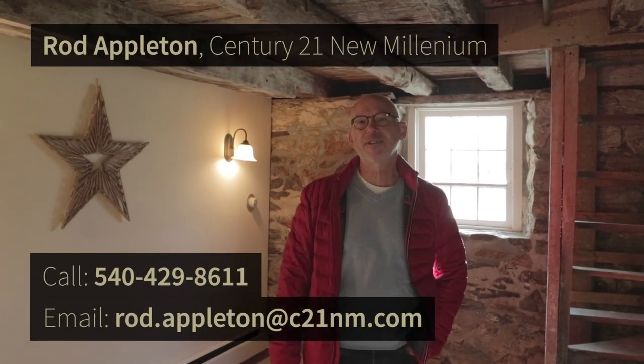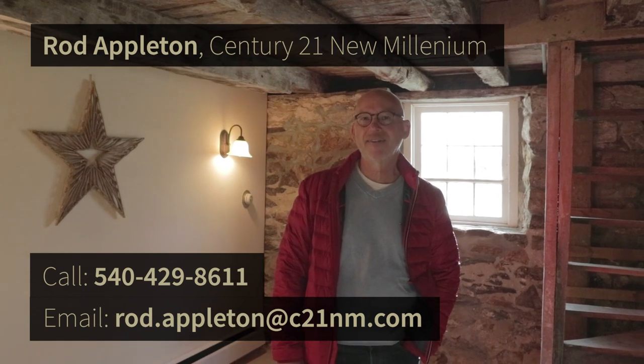You can make this whatever kind of space you want down here. This is just the last little part of the house I wanted to make sure you'd see. Please call me — I'd love to show you this beautiful property. Have a great day.